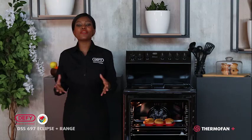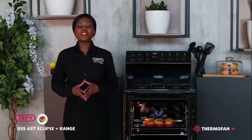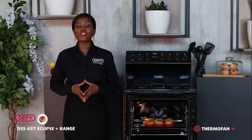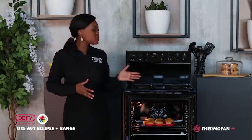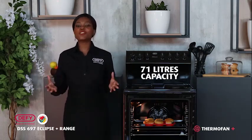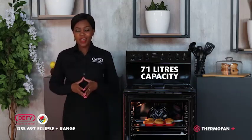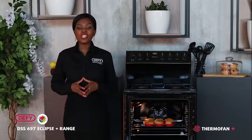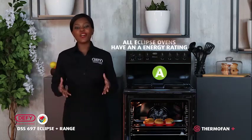For this video we'll be discussing the common yet impressive features found across this range. Please note that the stoves in this range do differ in features and capacity. For example, the DSS 697 has an impressive 71 litres, which is perfect to suit families of any size and to get those large meals ready. This range boasts an energy rating of A, which means you will save a lot of money in the long run.